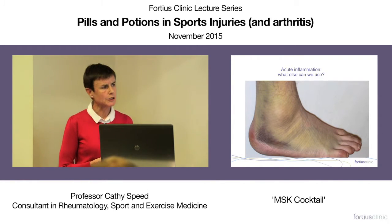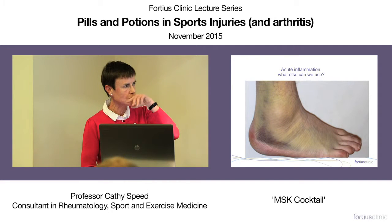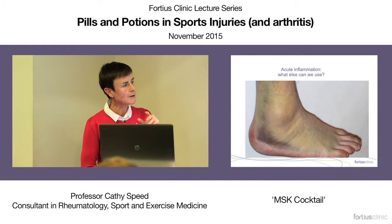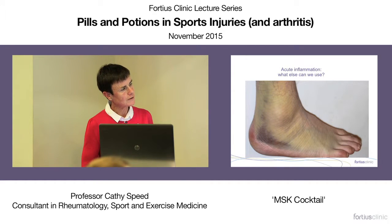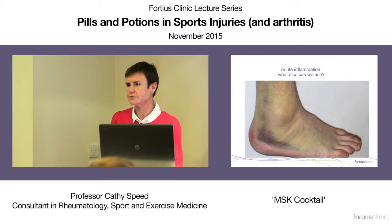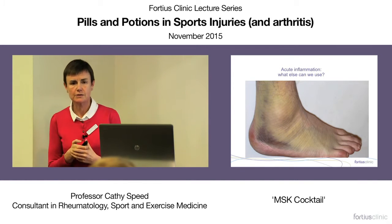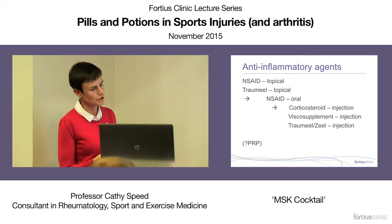In acute injuries, what else can we use? Trameel — used a lot across the world, particularly in South America and Europe — topical trameel gel has been compared in a randomized controlled trial with diclofenac. Topical diclofenac is well proven in acute ankle sprain, and trameel seems to have similar effects, perhaps with fewer adverse effects. There is evidence for the use of topical trameel in acute soft tissue injury.